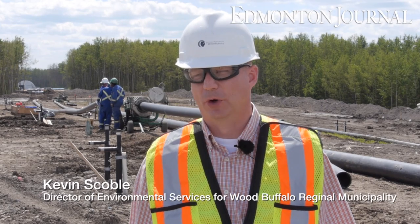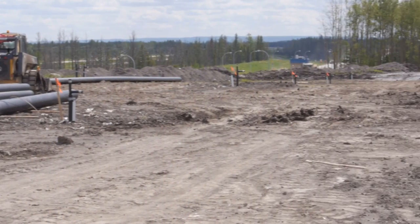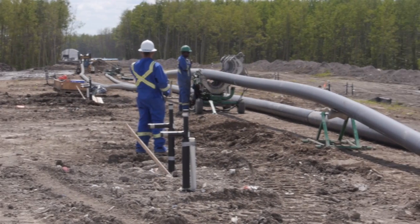This is the old landfill in Fort McMurray. It's been closed for about two years now. We're in the process of installing an aerobic landfill system, converting the methane in the landfill to carbon dioxide and reducing our carbon footprint by about 20 times.